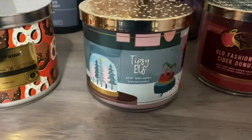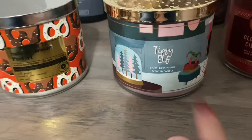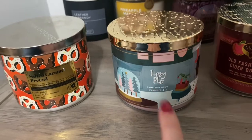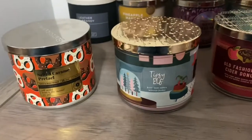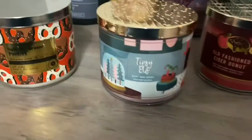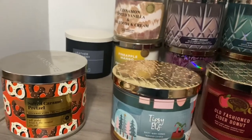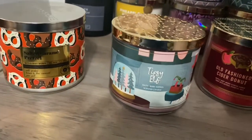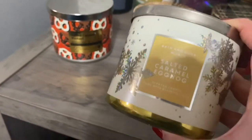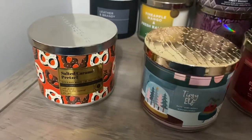Then we have Tipsy Elf. This was the same label as — what was it — Butter Rum Eggnog, something like that, but they're different. I don't know how I feel about this one; I have to see how it burns. I couldn't remember when I was smelling it if it reminded me of Salted Caramel Eggnog, which came out two years ago — they're different though. So we'll see how it is.